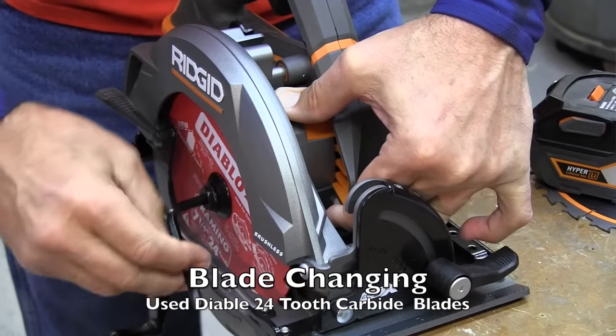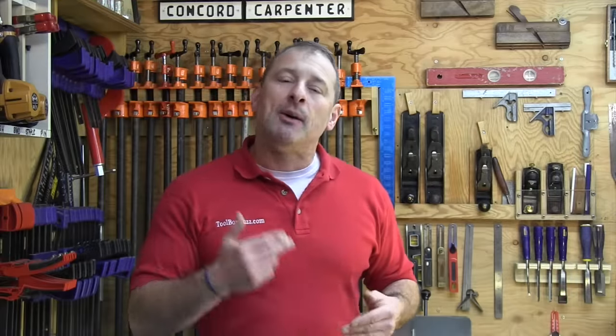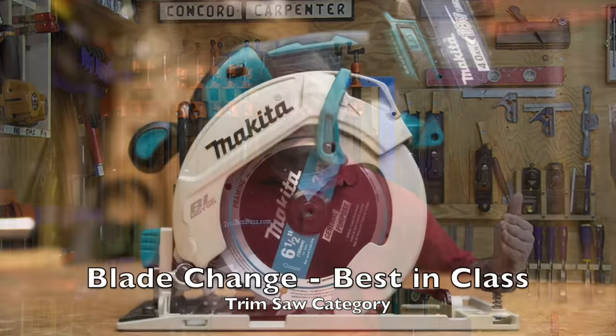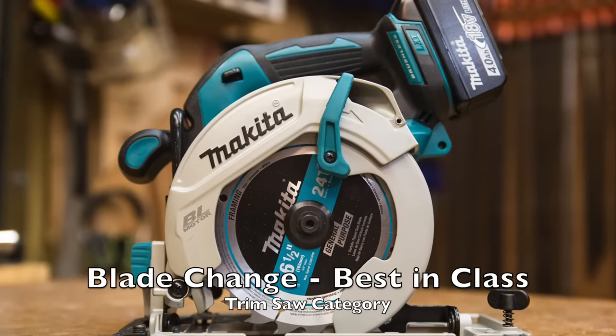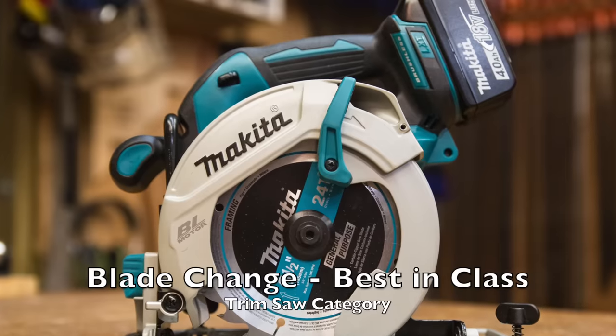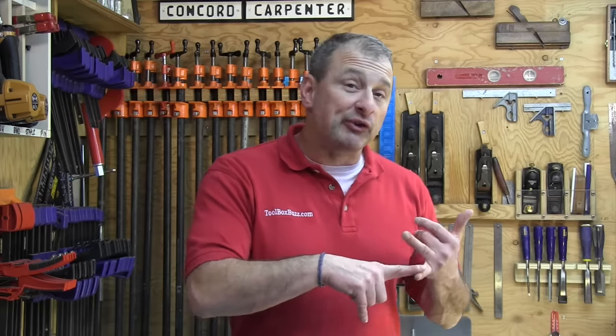First thing we did is we looked at blade change — got to put the blade on the tool. No real clear standouts among all nine saws. Although for the trim saw blade change, the winner was Makita. Makita eked out ahead of the other six-and-a-half saws with best-in-class blade change because the onboard storage for the Allen wrench was better placed and more secure than the competition. This was the only feature that put Makita just slightly ahead of the six-and-a-half inch Milwaukee Fuel, whose onboard Allen wrench popped out too easily — it popped out once while we were testing.